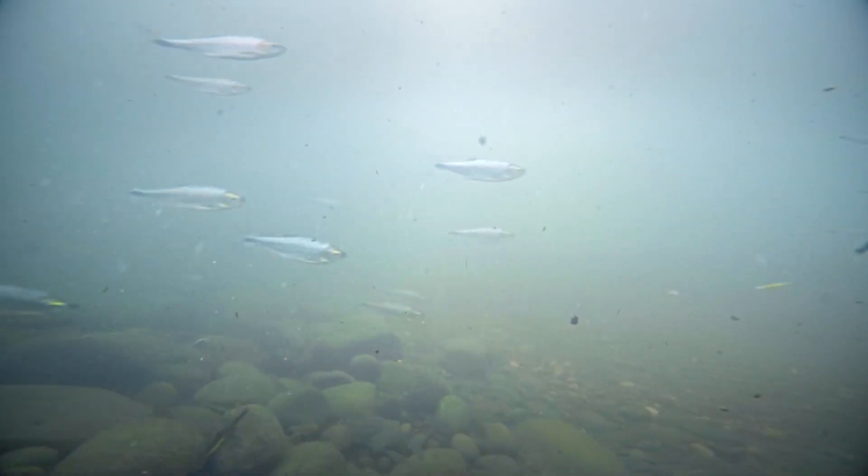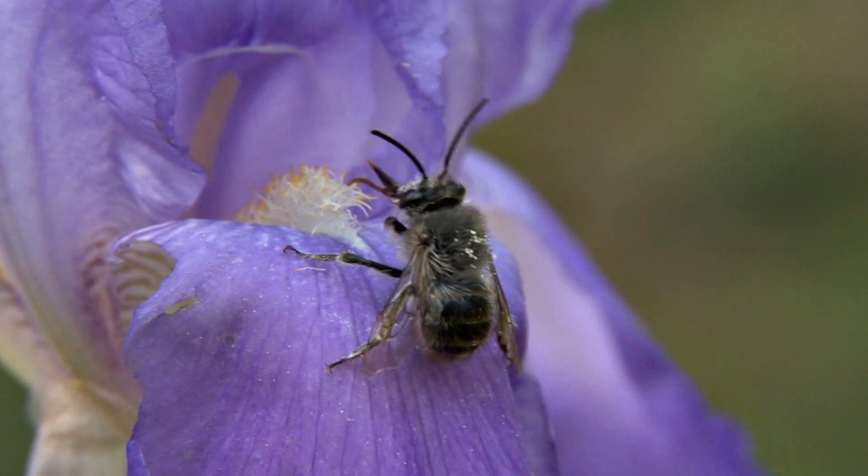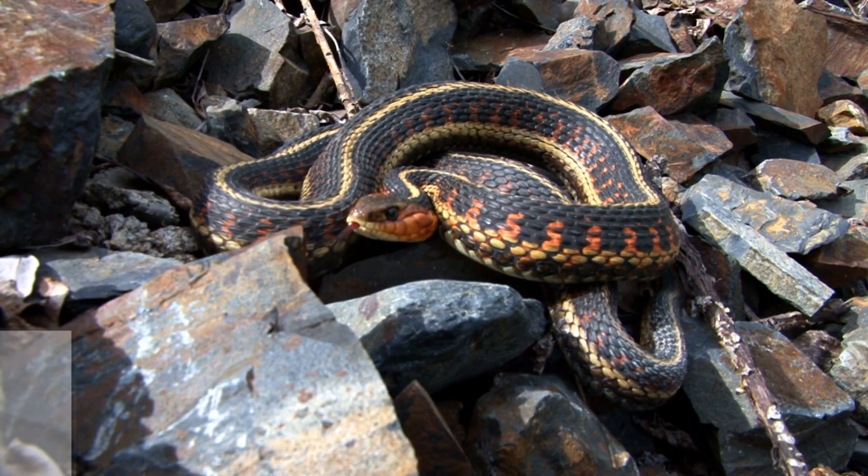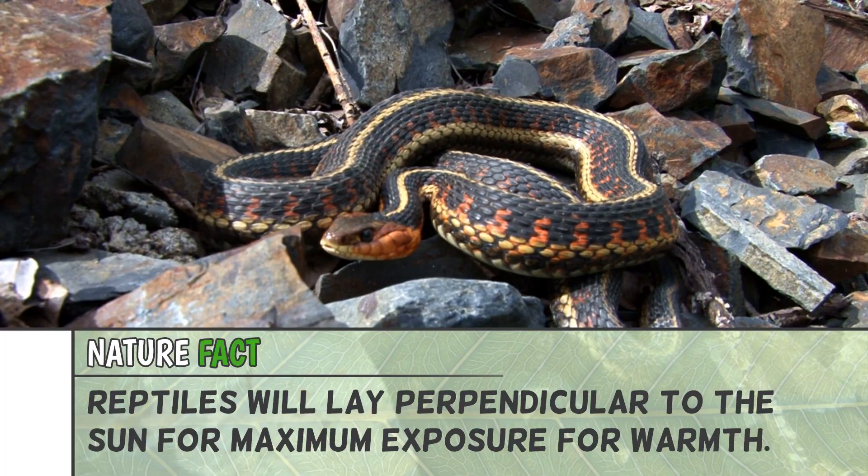Whereas our cold-blooded ectothermic animals, like fish, amphibians, reptiles, and some insects, they depend on their surroundings to regulate their temperature. So if they're in a cold environment, they are generally colder. If they're in a warmer environment, they're generally warmer.